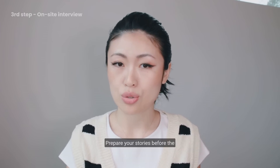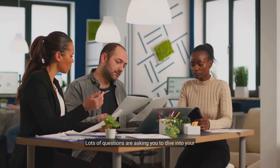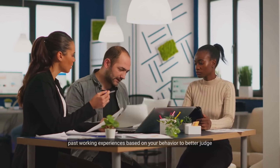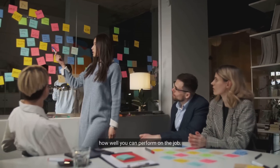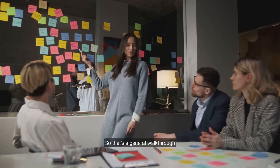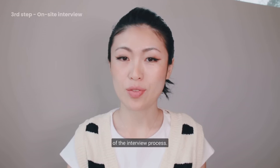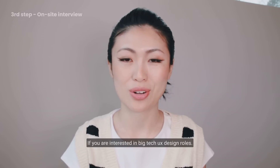Preparing your stories before the interview is crucial. Lots of questions ask you to dive into your past working experiences based on your behavior, to better judge how well you can perform on the job. That's a general walkthrough of the interview process for big tech UX design roles.